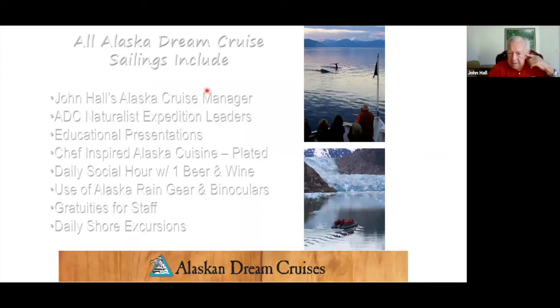All Alaska Dream Cruise sailings include a cruise manager on board, expedition leaders, all your meals, educational presentations, social hour with beer and wine, and really nice rain gear — pants, jackets, and boots that will be in your cabin. All gratuities are taken care of, and every day your shore excursions are included, so you don't ever have to buy anything. Everything is inclusive — that's the big difference between this boat and the cruise ships.